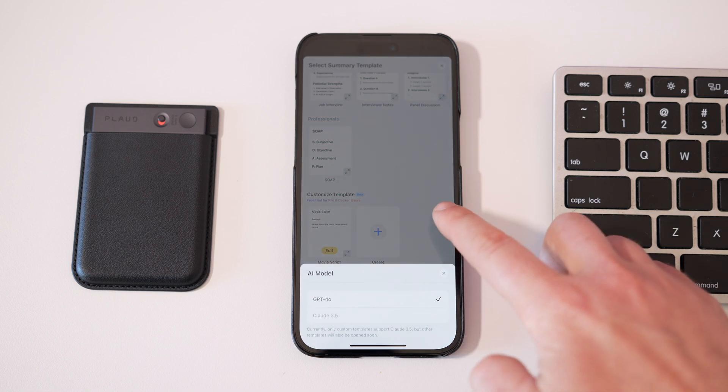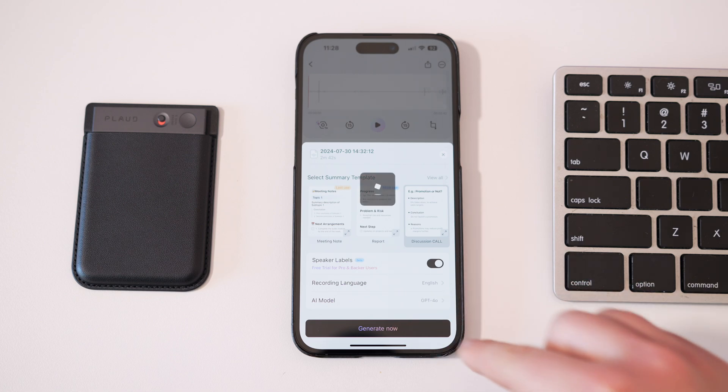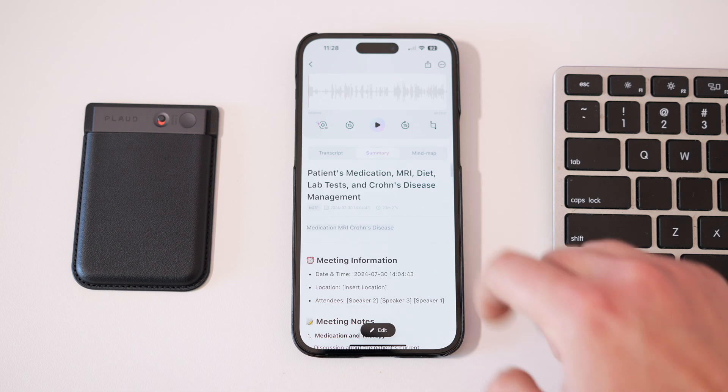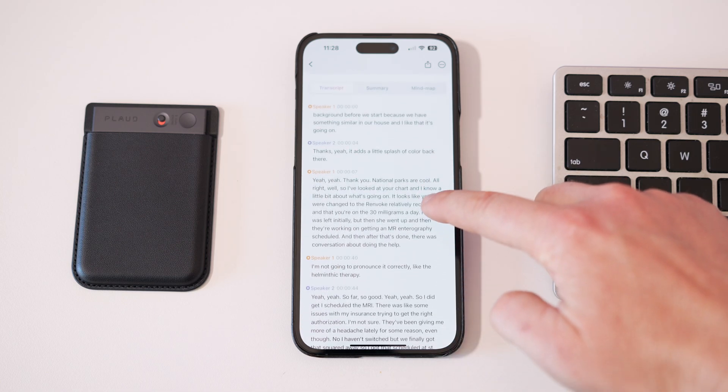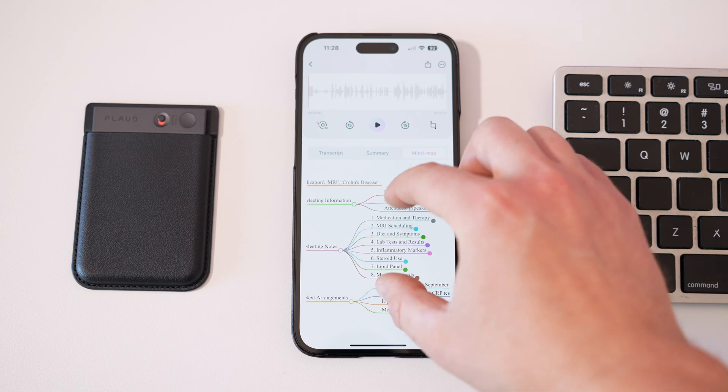Once it's done, you get a super accurate, well-summarized, and organized transcript summary — and even a mind map — all of which you can edit after the fact in case it misses a word or something.